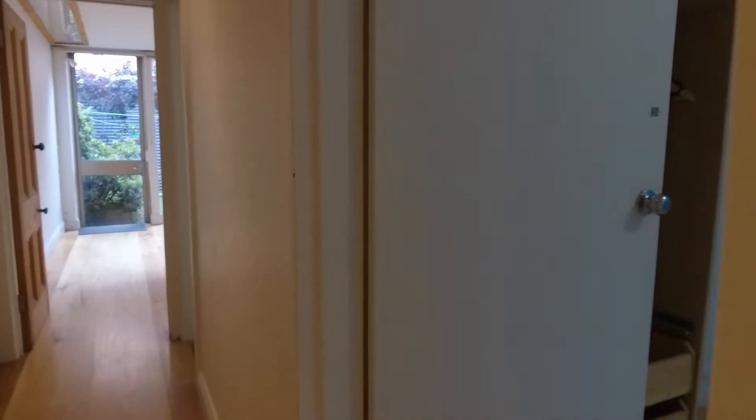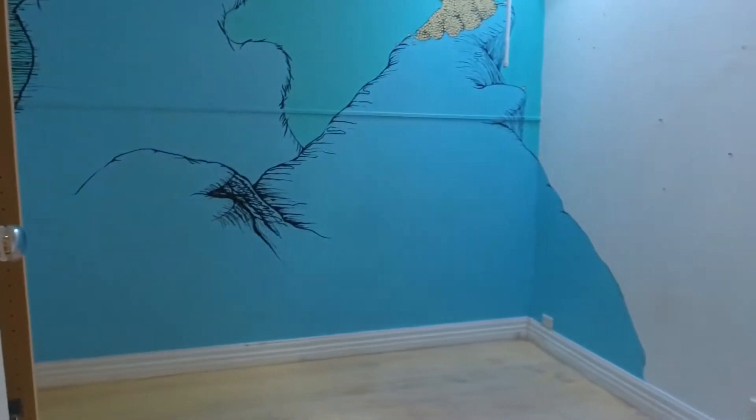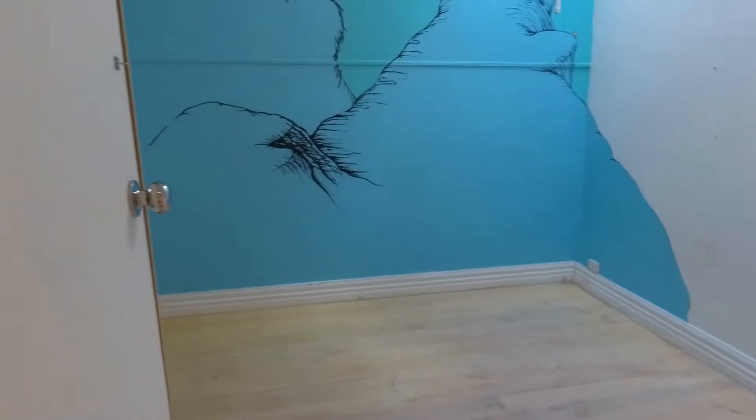Down the hallway on the right is the second bedroom. Again, great size with natural light in every bedroom. Enough space for a queen bed with bedside tables, and storage just behind the door on the left.